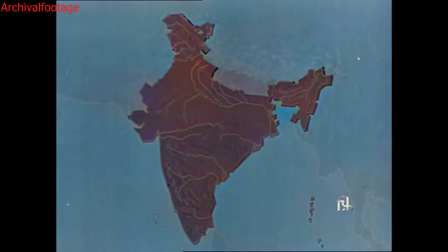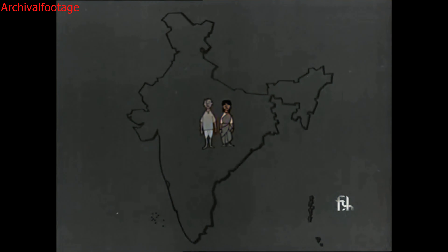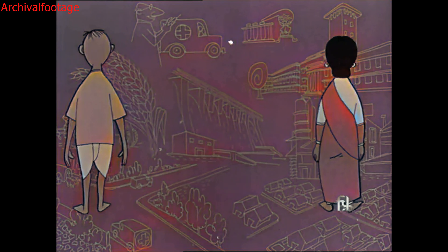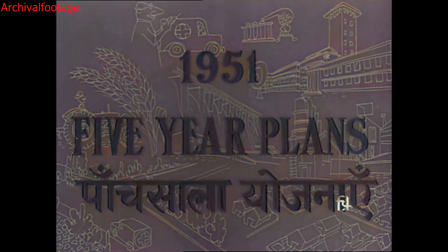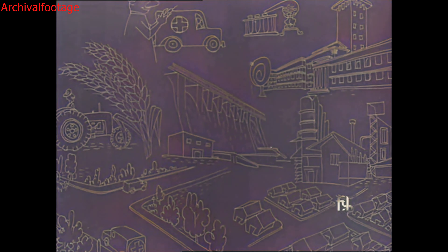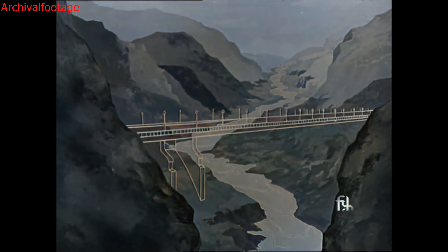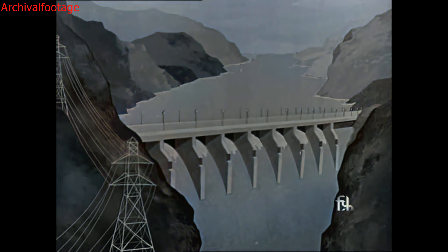This, then, is the face of our land which nature gave us. The people of India, some 440 million, looking to a common goal of a free and prosperous land. To achieve this goal, to change the face of our land, we embarked in 1951 on our five-year plans. Our first task was to tame our mighty rivers, harness them for our benefit. Thus arose many irrigation and hydroelectric projects.